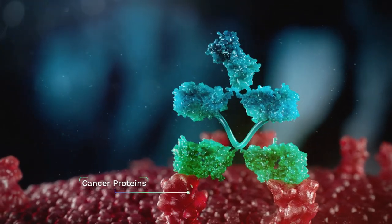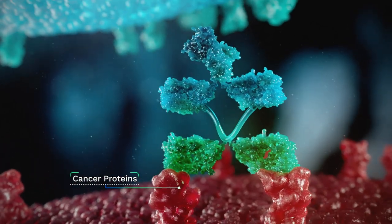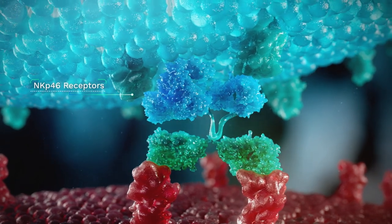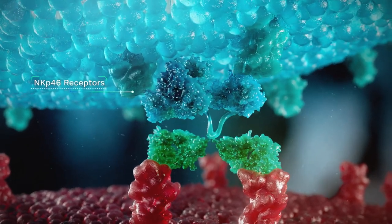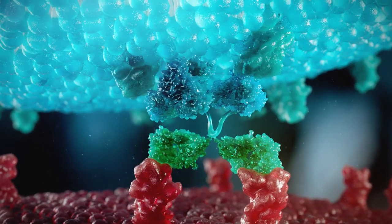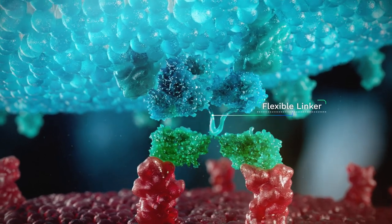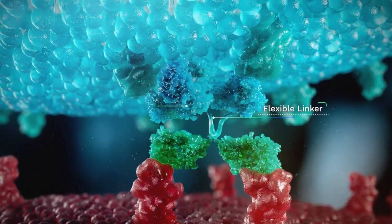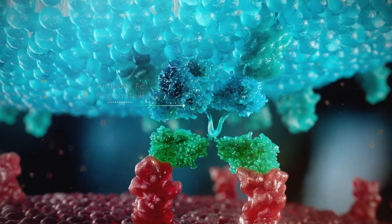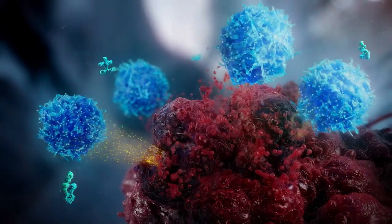One arm of the antibodies targets specific cancer cell proteins on the cancer cells they aim to destroy. Simultaneously, the second arm binds to NKP46 receptors present on both blood and solid tumour infiltrating NK cells, fully activating the NK cells. Our flexible linkers help NK cells engage the tumour cell, while the tail of the antibody increases its half-life and cytotoxicity, enabling the destruction of their cancer targets.